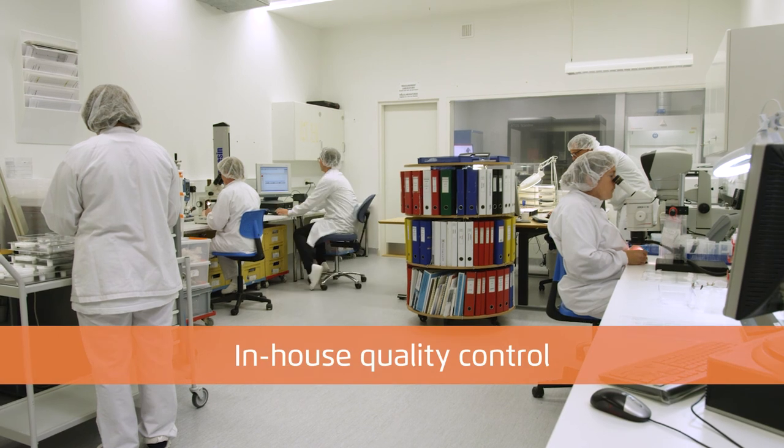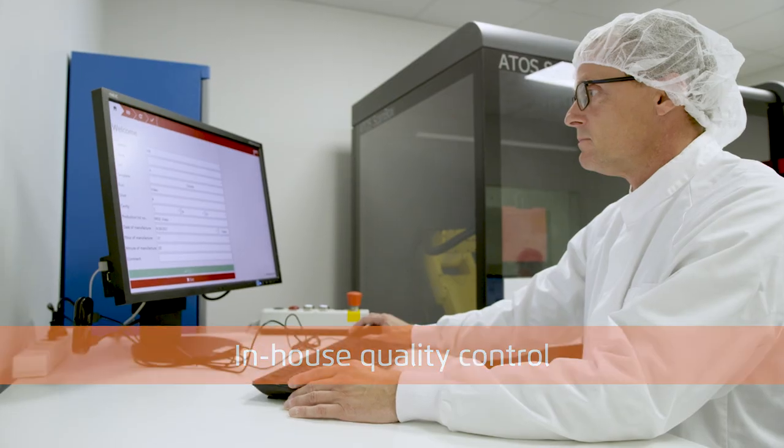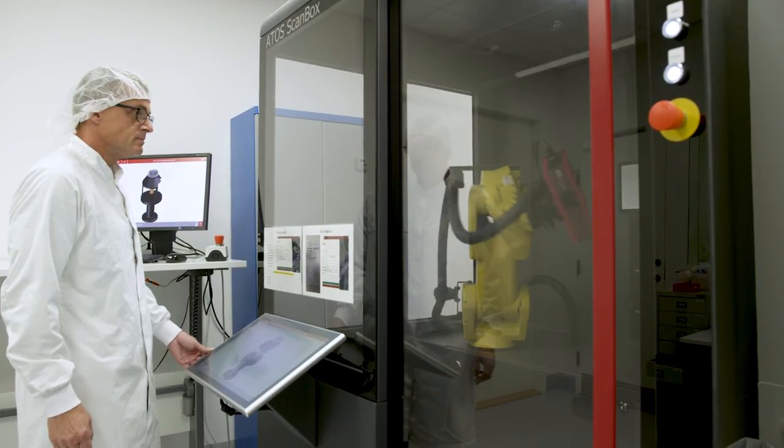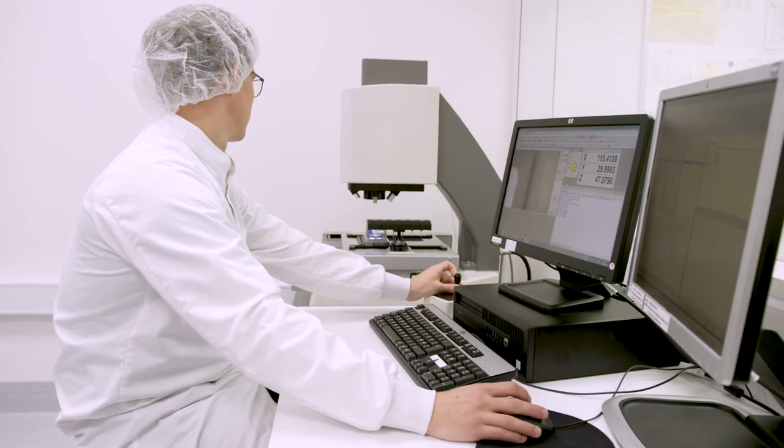Quality controls are performed both in Denmark and Slovakia by our process control departments, with optical and tactile coordinate measuring machines and with the latest 3D scanning technology.